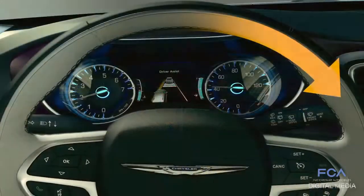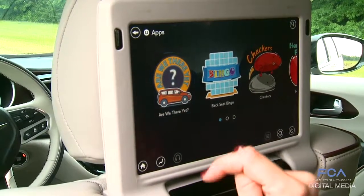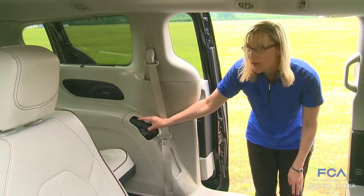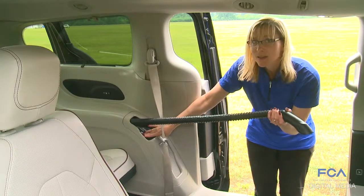We also offer lane departure warning, and an app to answer the question: are we there yet? And for the first time, we offer a vacuum — and these really suck.